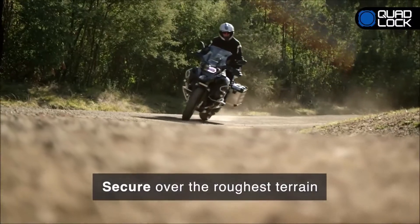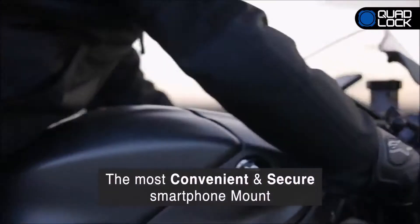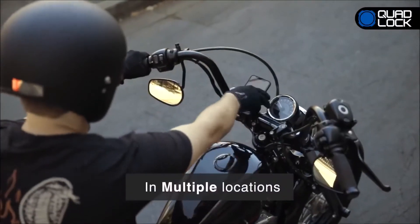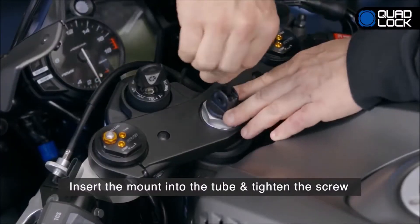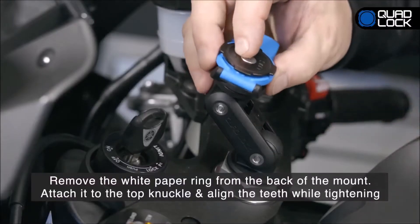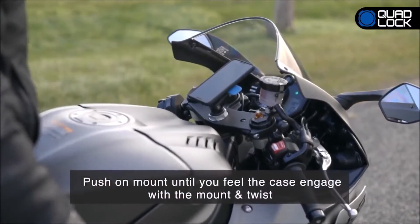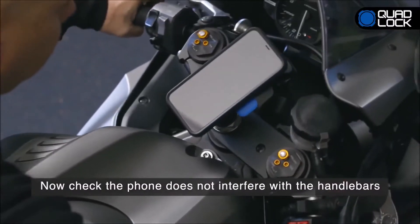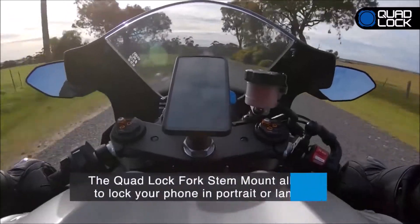Quad Lock Fork Stem Mount. When you need just the right placement of a smartphone mount on your motorcycle, the fork stem mount by Quad Lock should be at the top of your list. Unlike a typical mount that wraps around the handlebar, this one is securely attached to the tube of the motorcycle's fork stem. Bear in mind that this mounting method only works with a hollow steering tube. Once installed, the phone is directly in line with the steering axis and turns as you turn, centered by default, and you can tilt the adjustable arm to get the perfect viewing angle.